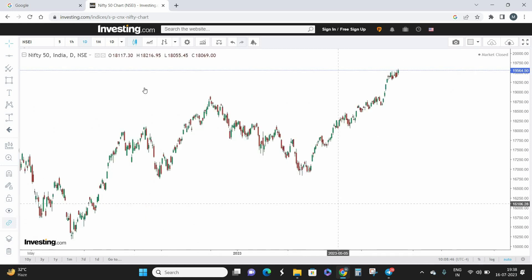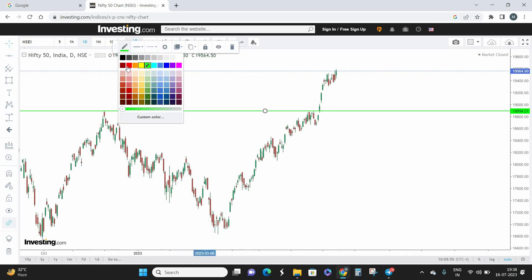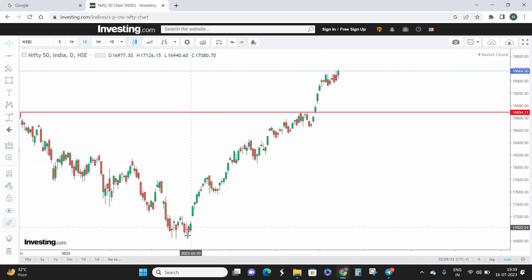I'm switching over to a daily time frame. This is how the Nifty chart looks on the daily. This red line marks the previous all-time high in Nifty. As of 28th June, there was a clear breakout above the all-time high. Right now the all-time high is around 19,595, and from the previous high till now Nifty has risen almost 688 points — that's a 3.6% rise.